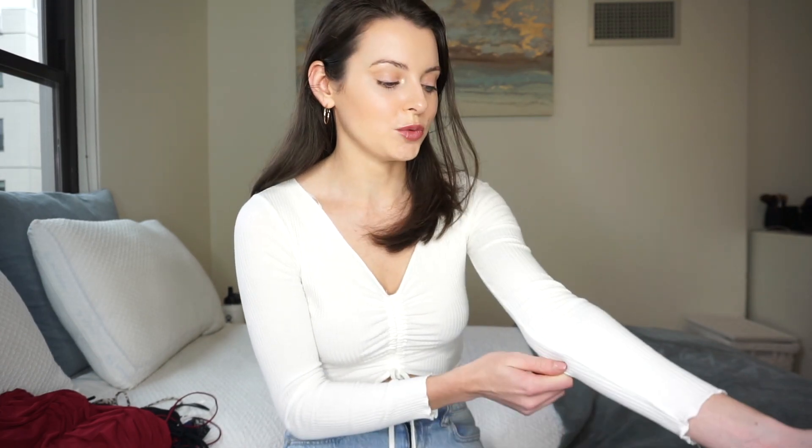Hey guys, welcome back to my channel. For those of you who are new, my name is Kate. Today I have a very exciting video — I'm doing another haul with Princess Polly. If you've seen my channel before, you know I wear a lot of Princess Polly. I'm actually wearing a Princess Polly shirt right now that I got in January, so I'll link it below. Anyway, I decided I wanted to do a New Year's Eve haul.